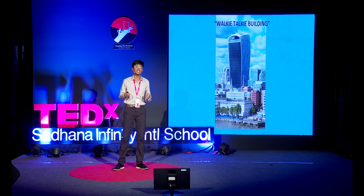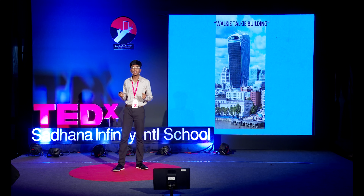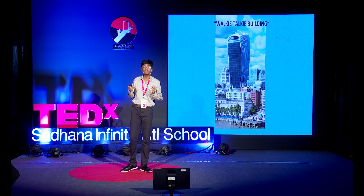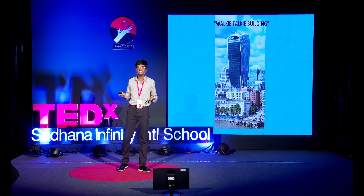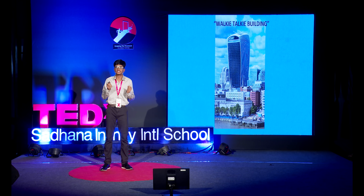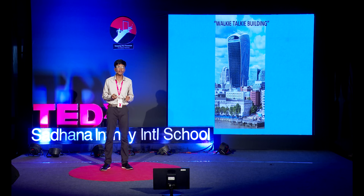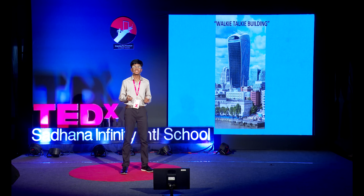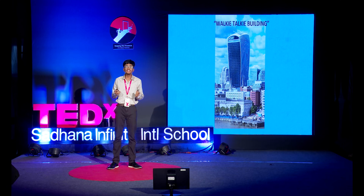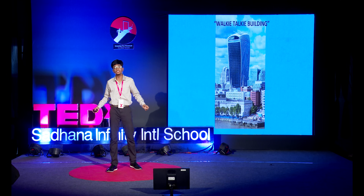The Walkie-Talkie building in London is a prime example. This building has a weird design — it grows taller and wider as it goes up. Its top-heavy nature evokes emotions of greed in the eyes of the beholders. The Carbuncle Cup is an award given annually to the ugliest building in the world, and it was bestowed upon the Walkie-Talkie building in 2016. The concave glass in this building focuses the sun's rays onto the city's streets, creating extremely high temperatures — so hot, you could cook an omelette on the street. It's been tested before.